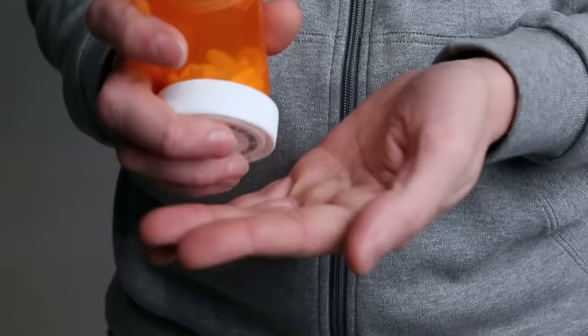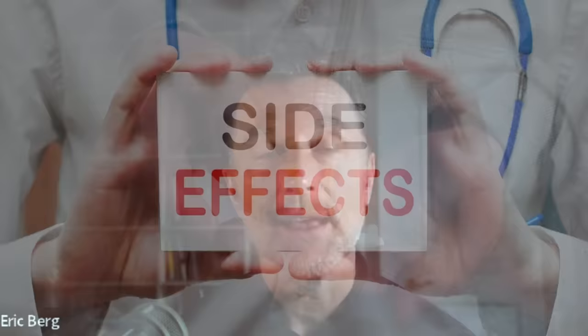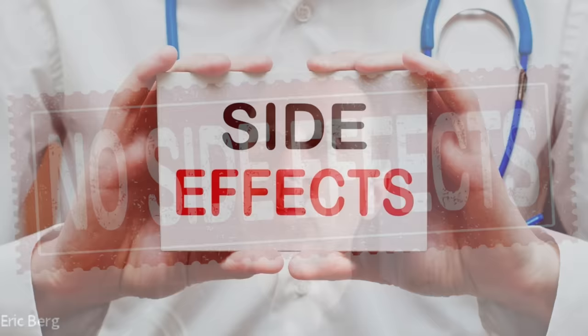So why am I doing this video? What's wrong with the current medical treatment for gout? Well, the medication they recommend has side effects, whereas natural remedies have much less side effects, if any.